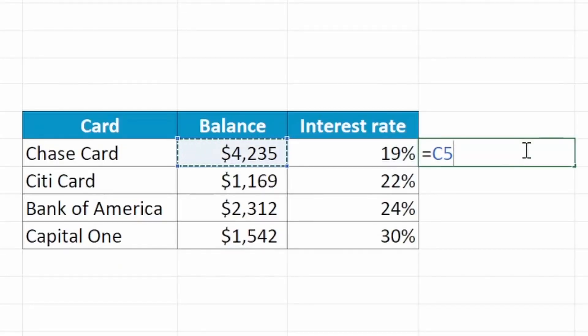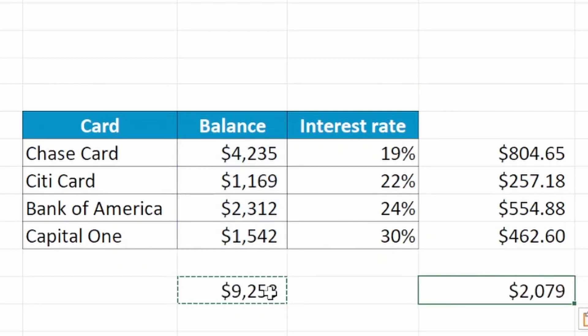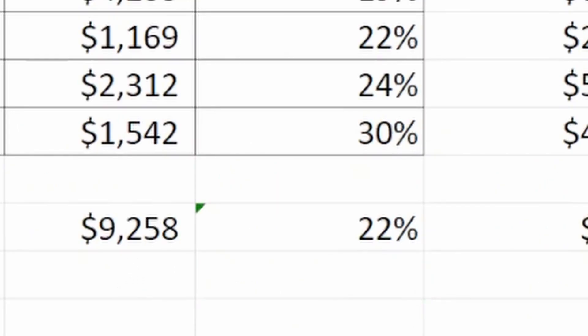You can calculate your effective interest rate by multiplying the APR by the balance for each card. Add up all of the balances and add up all of those multiples. Then divide the sum of the multiples by the sum of the balances. This gives you a good estimate of your effective interest rate. If your effective interest rate is lower than what the lender is offering, you can be assured that you will save money on monthly interest.